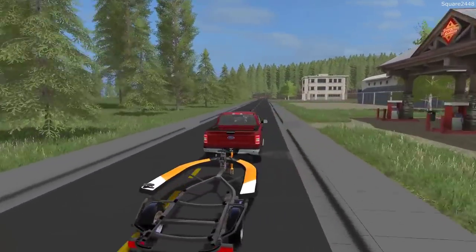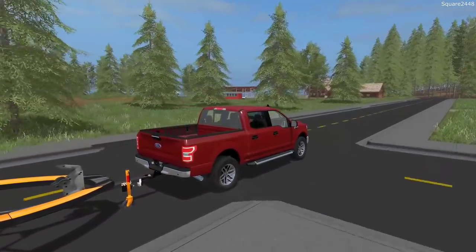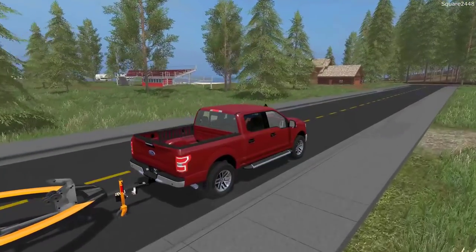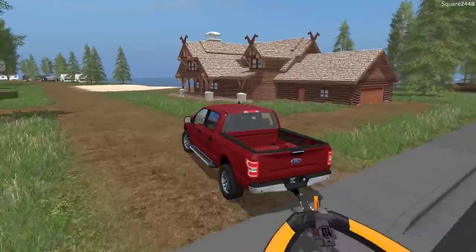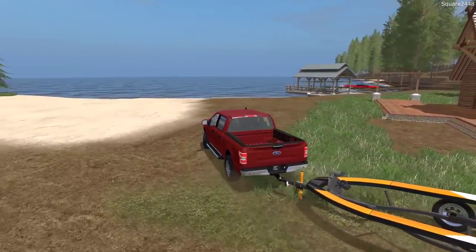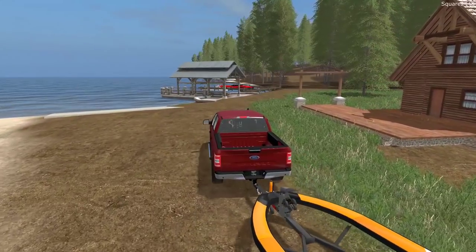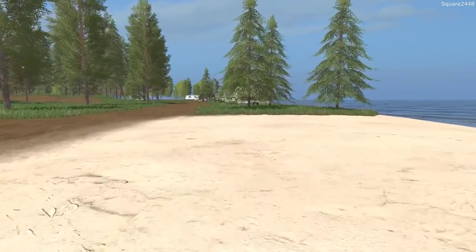This 2018 F-150 is in ruby red with a sport package — I really do like the 18 F-150s, they look pretty nice. We do have three boats to get out: the speed boat, the jet ski, and also a center console. We'll leave the F-150 here for a bit as we walk down and get in the RV.